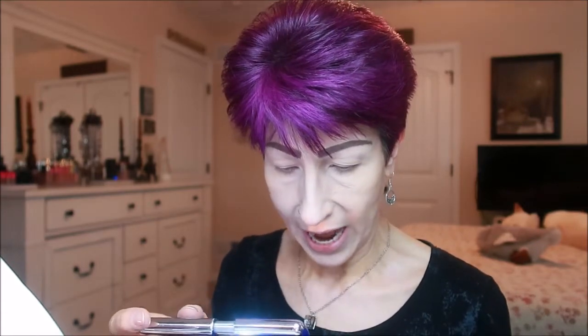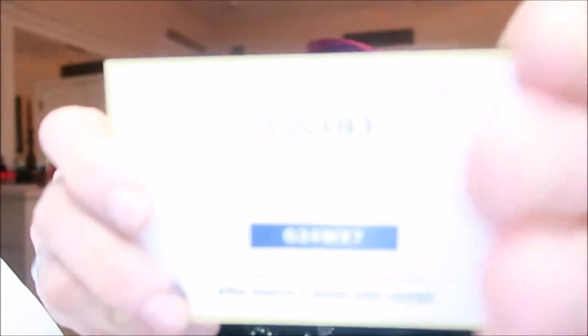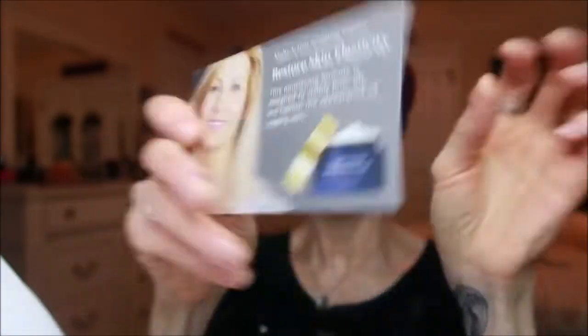Let's open the City Lights mascara box. Let's make sure there's no paperwork in there — there is not. They did send a coupon code with it. I'm not even going to put my glasses on to mess up my face. It has an ad for some cream, and then there's a 15% off coupon — your next order plus free shipping if you spend $50 or more. The coupon code is G24WX7. But it expires two weeks after receipt, and I just got this in, so I don't know if you guys will be able to use this coupon.